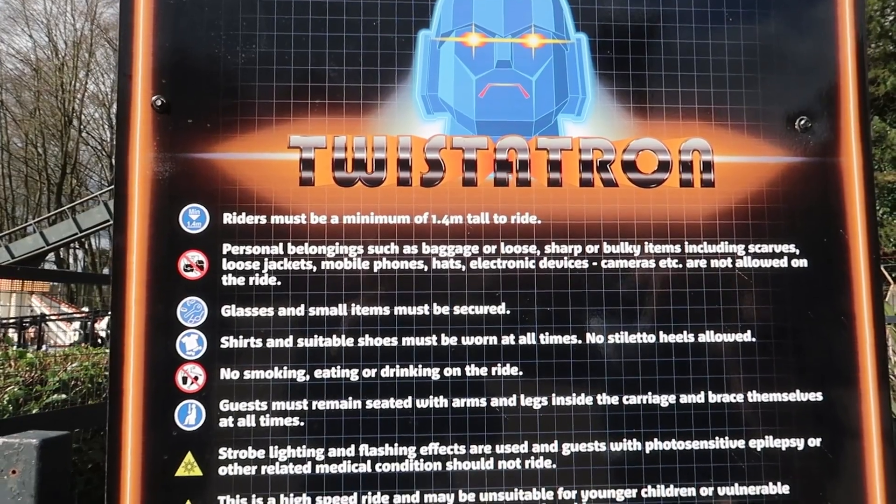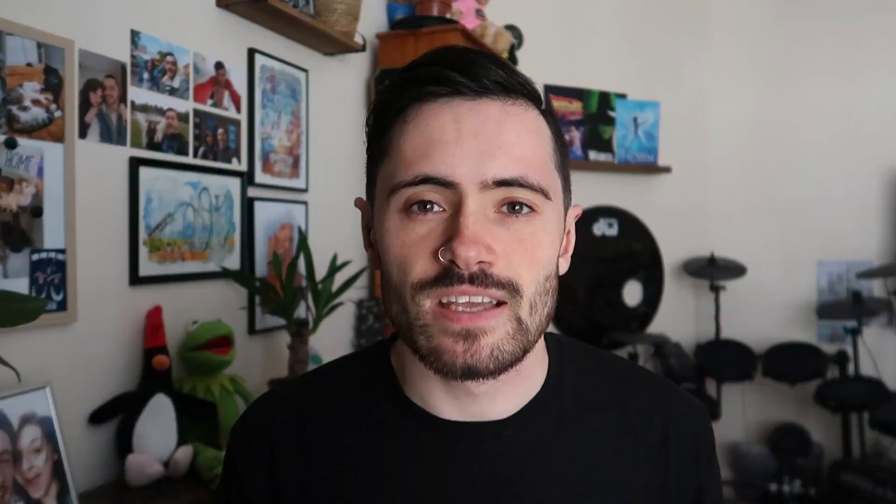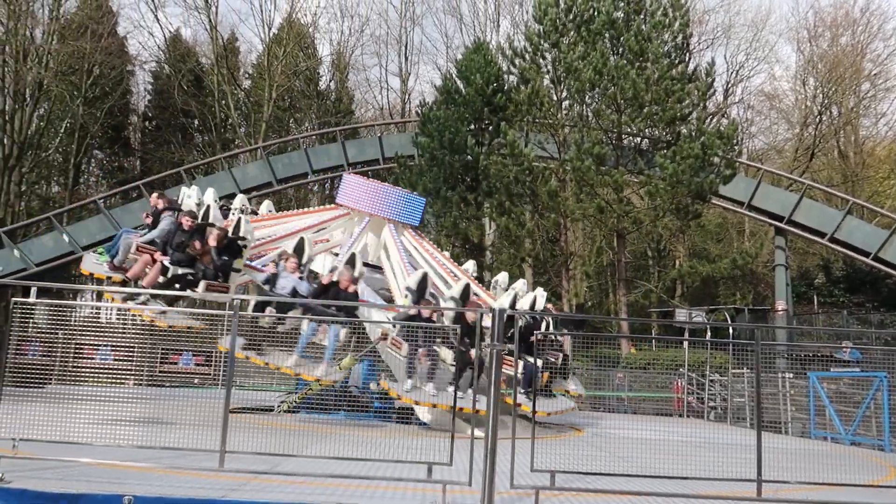New for this year is TwisterTron, which has replaced the former ride Enterprise. It doesn't look like a super intense flat ride, so if I was going to try any of the three Retro Squad rides, it would be TwisterTron. I would love to know your thoughts about these non-permanent flat rides in the park, so let me know down in the comments below.